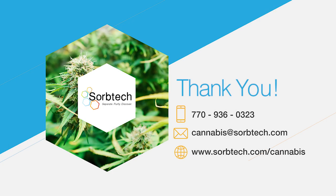For more information about how SorbTech can help with your cannabis purification needs, contact your account manager or visit us on the web at sorbtech.com/cannabis.